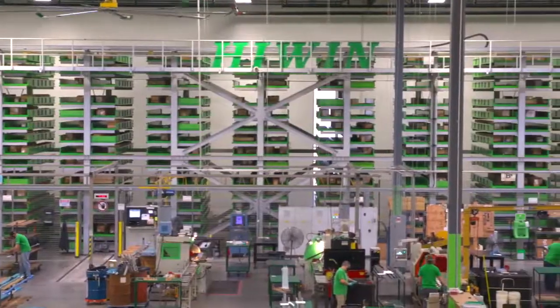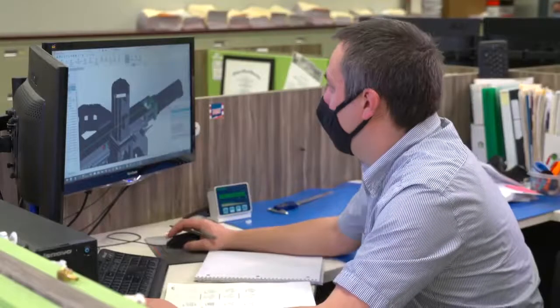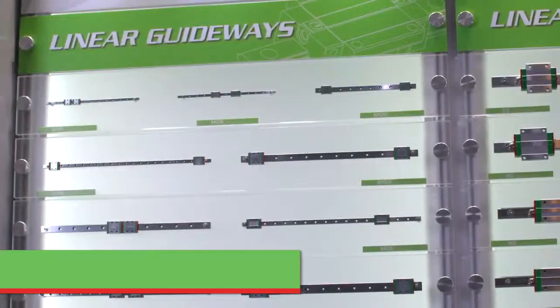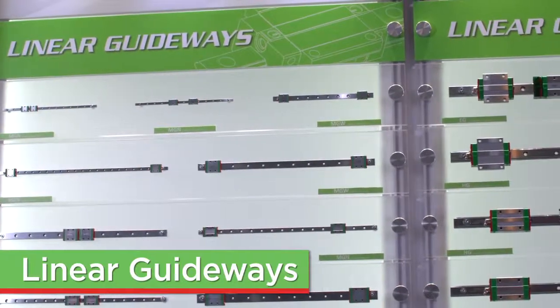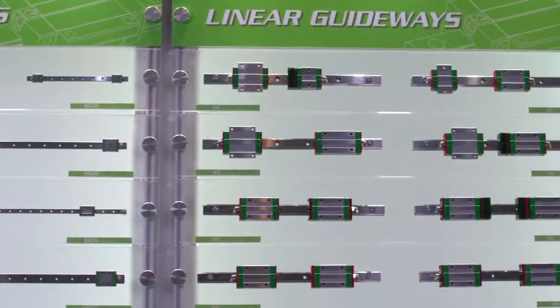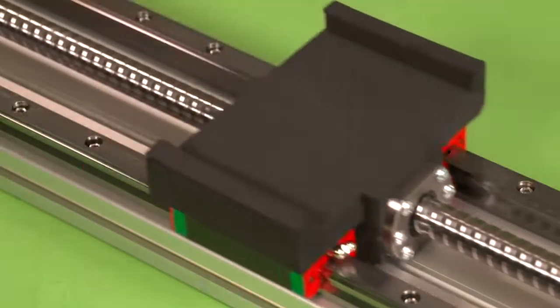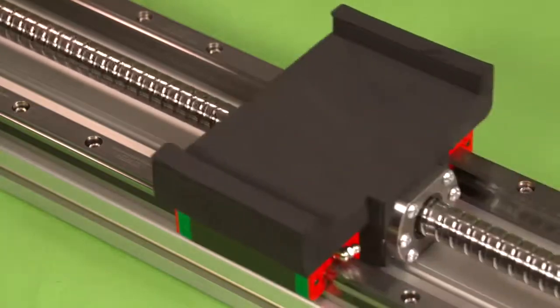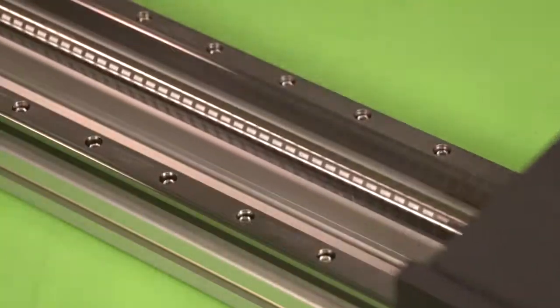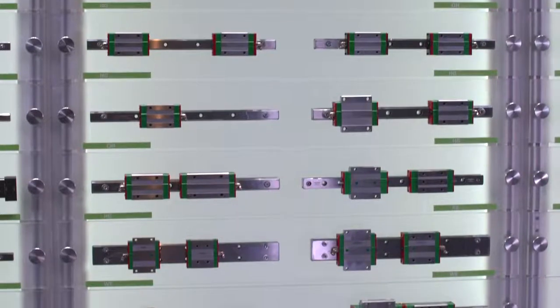Hundreds of items are in stock and ready to ship, and our engineering expertise can design a custom component or entire motion system to meet your requirements. This video will focus on linear guideways and share Highwind's offering for size and type of linear guideways, and optional accessories available from Highwind. Linear guideways are used wherever high accuracy, low maintenance, and long life linear motion products are necessary. Highwind's linear guideways come in a multitude of preloads and accuracies to service any application.